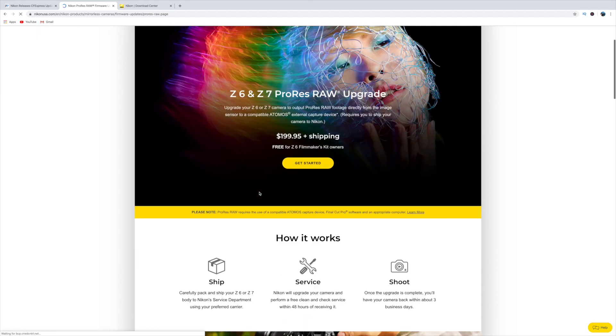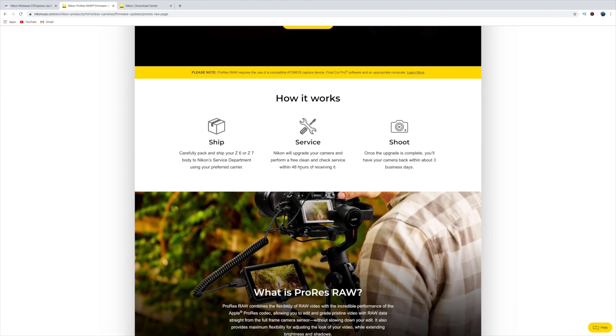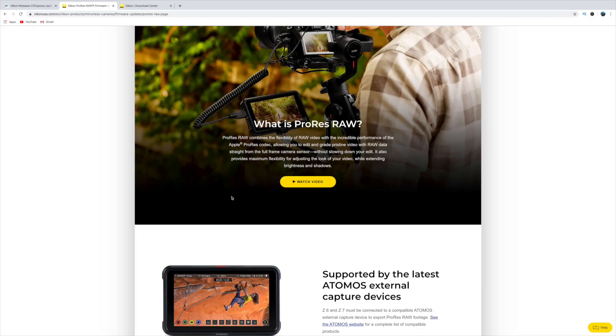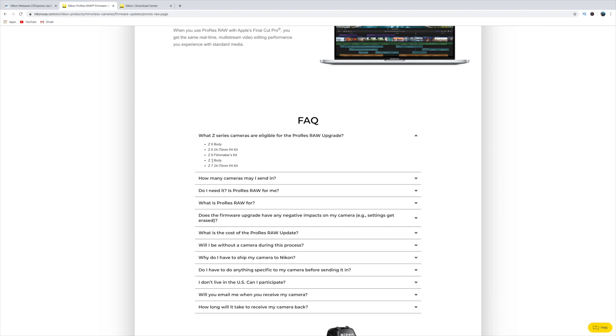If you hit 'learn more' you can see you're going to ship it, they'll hold it for a few days, and then give it back to you. So if you're not familiar with ProRes RAW, it's basically going to give you RAW video which helps with dynamic range. If you're not a serious filmmaker, is it worth spending $200 for the update plus around $700 for the Atomos Ninja 5 — you're really talking close to $1,000 total. You'll know if you need it. One thing I forgot to mention: if you bought the filmmaker kit for the Z6 or Z7, you do not have to pay for the upgrade, but you may still have to pay for shipping.